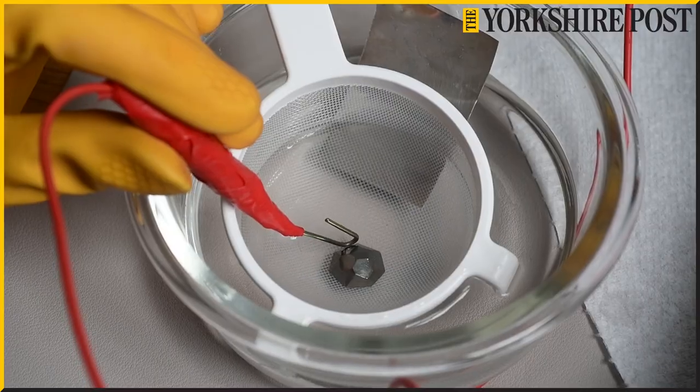I'm one of a handful of jewellers in the UK using niobium, and there aren't many people who specialise in anodising, which is the technique used to create the colour.